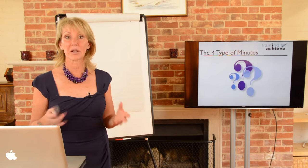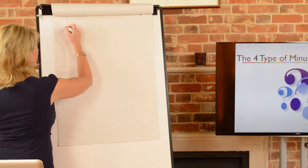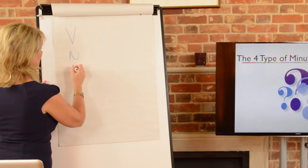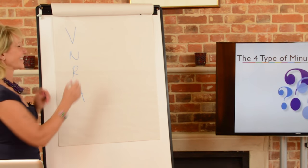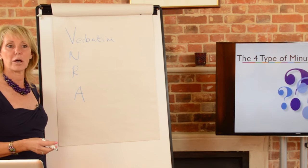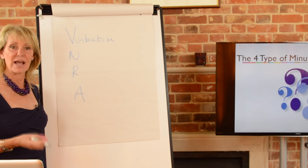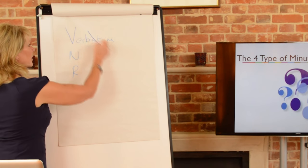I mentioned there are four types of minutes — I wonder if you can guess what they are. People don't normally understand this before they have training. The first is verbatim — literally word for word. Unless you're a stenographer or recording meetings using audio equipment, you are not going to be able to write verbatim minutes, and there are very few instances when a minute taker is required to do that. So you can basically forget about that one.